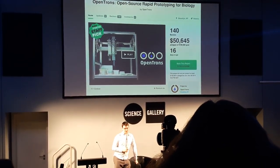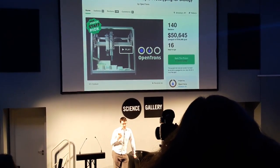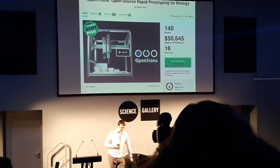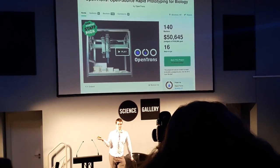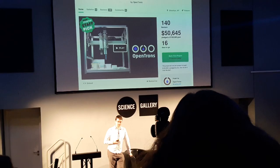So these lovely people in New York set up Opentrons and said we want to try and make affordable lab automation. Affordable lab automation in this case means a few thousand. The most recent price is about four or five thousand, so it's still out of my price range. But it does mean that academic labs around Ireland can now afford lab automation that couldn't before.